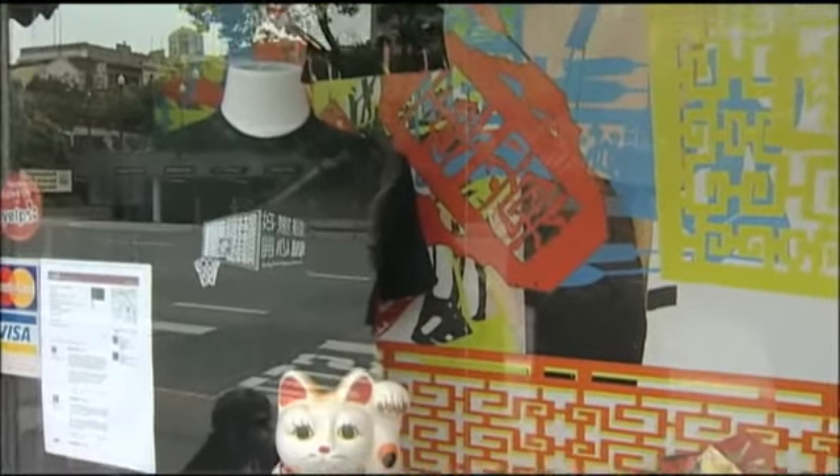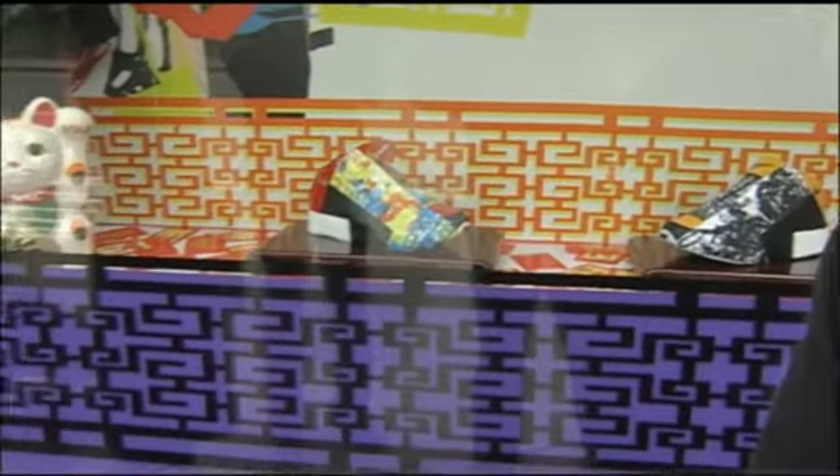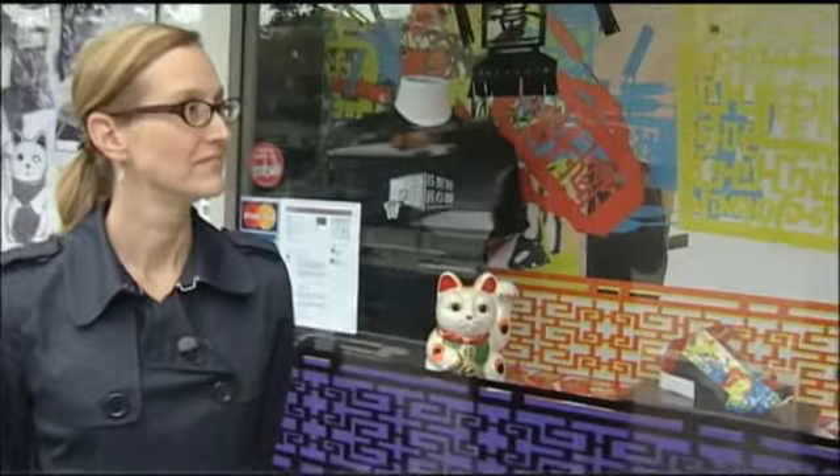One of the most exciting aspects of the exhibition Present Tense is that some of it happens outside. There are nine site-specific window installations happening in the community around the Chinese Culture Center. Outside today with Curator Kevin Chen, he explains why: it's a gallery you wouldn't necessarily know was there unless you knew about it or wandered into the hotel up to the third floor. These storefronts have been vacant for one to two years — it's a win-win, giving visibility to the site and space to interact with a non-arts-going public.